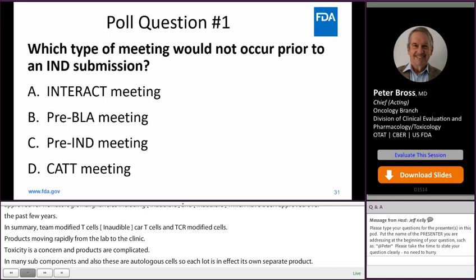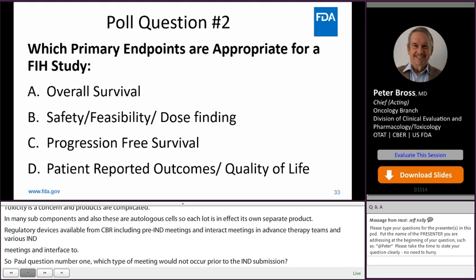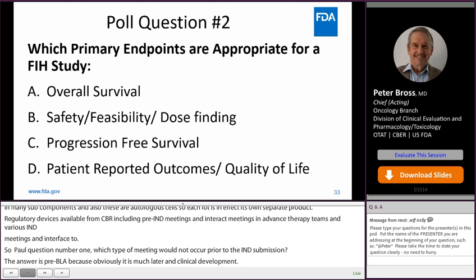Poll question one: which type of meeting would not occur prior to your IND submission? The answer is pre-BLA, because that occurs much later in clinical development. Poll question two: which primary endpoints are appropriate for a first-in-human study? The answer is safety, feasibility, and dose-finding.